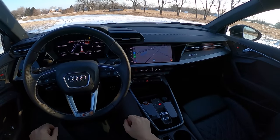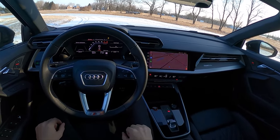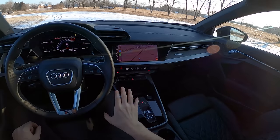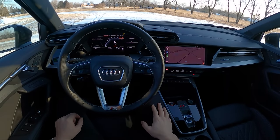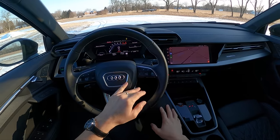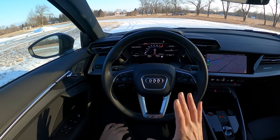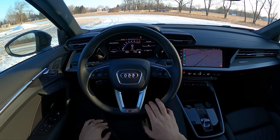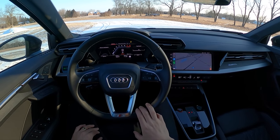Thanks for watching — probably one of my favorite cars I've driven so far in 2022. I was not expecting to like this S3 as much as I do, and I am so excited for the RS3. I've actually never driven an RS3, and I'm excited to see what a modern five-cylinder turbo sounds like, because it's the only one.